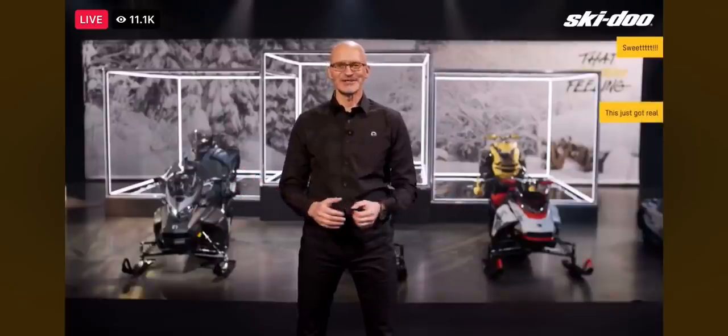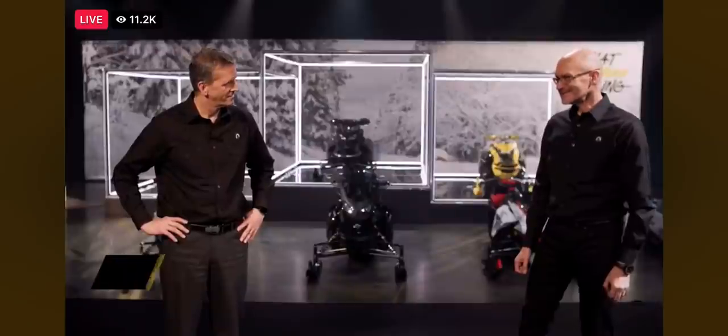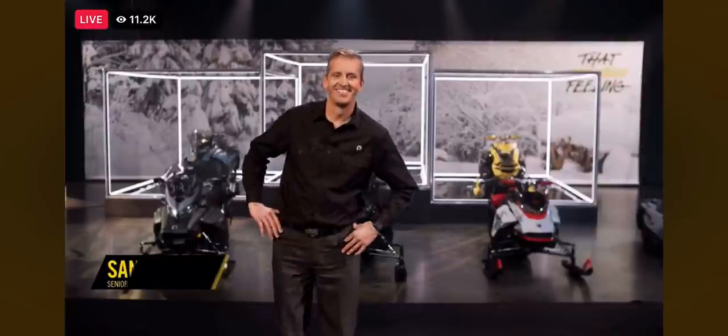I think someone else is waiting to share some big news with you. We're really excited to share this announcement — it's probably the biggest news to hit the North American snowmobile world in the last couple of decades. It's so huge that I'm going to invite our CEO, José Boiserie, to join me on stage to talk about it.